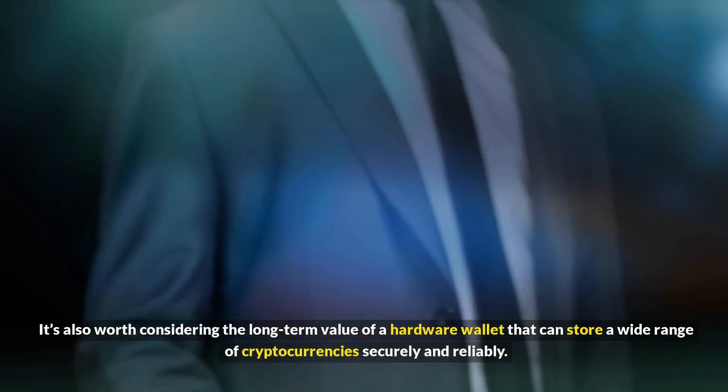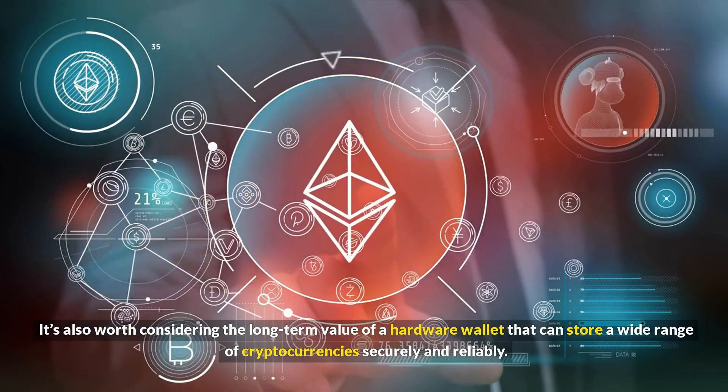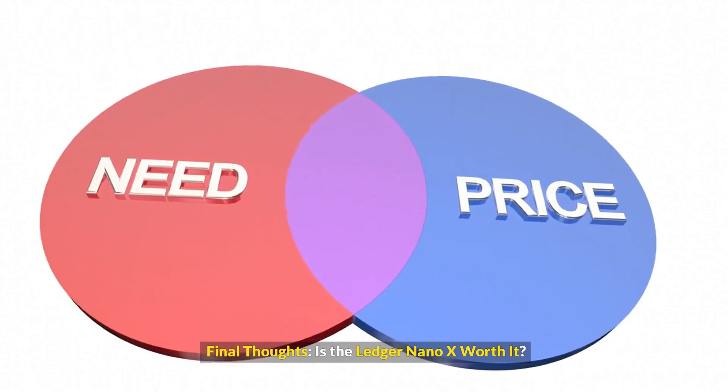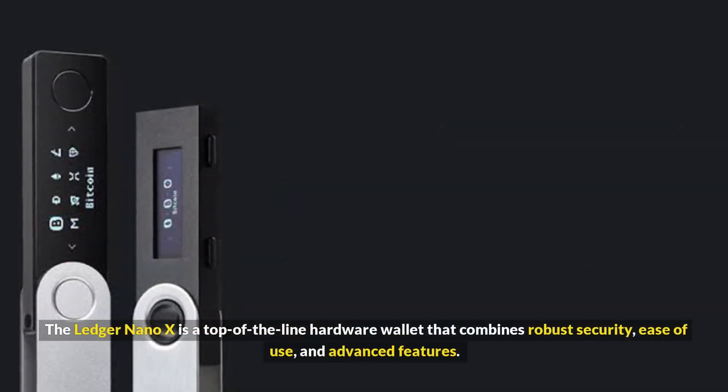It's also worth considering the long-term value of a hardware wallet that can store a wide range of cryptocurrencies securely and reliably. The Ledger Nano X is a top-of-the-line hardware wallet that combines robust security, ease of use, and advanced features.